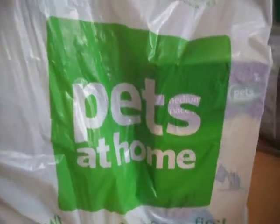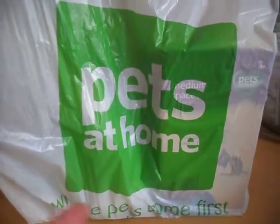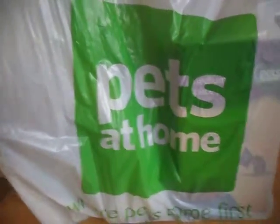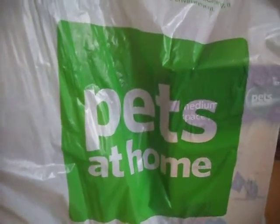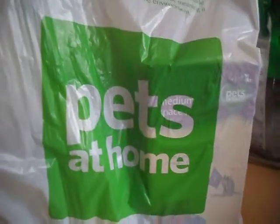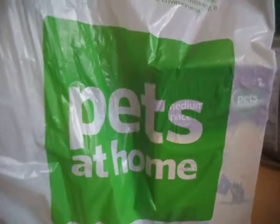Hi guys! Today I'm going to be doing a haul and this is from Pets at Home as you can see right here. Sorry I've not been doing many videos — I've been quite busy because I have to be revising for my exams, so that's why I've not been doing much videos, but this is one of my good ones so let's get started.